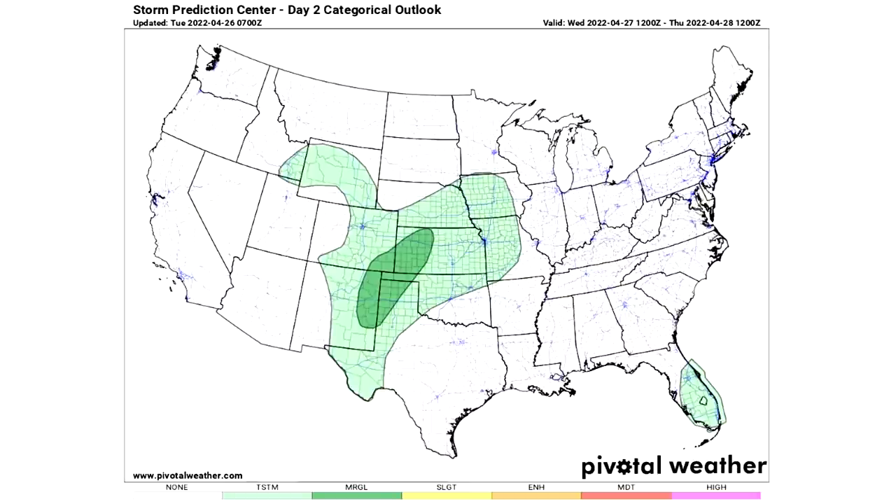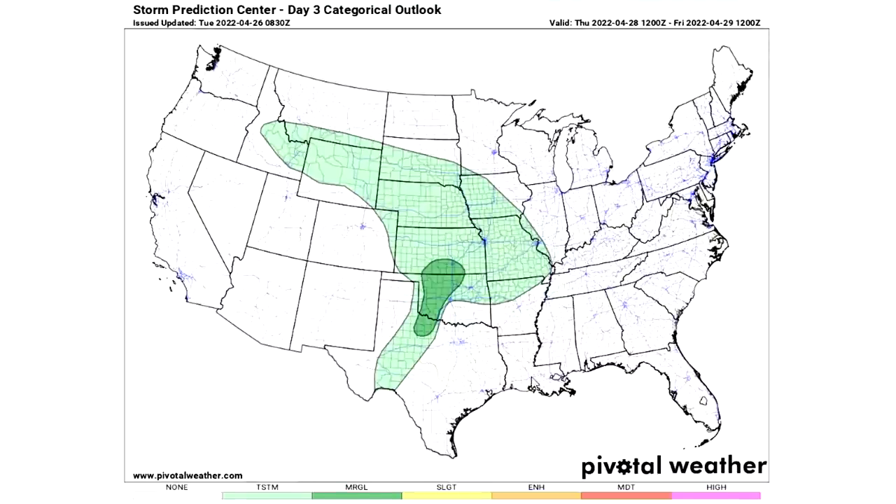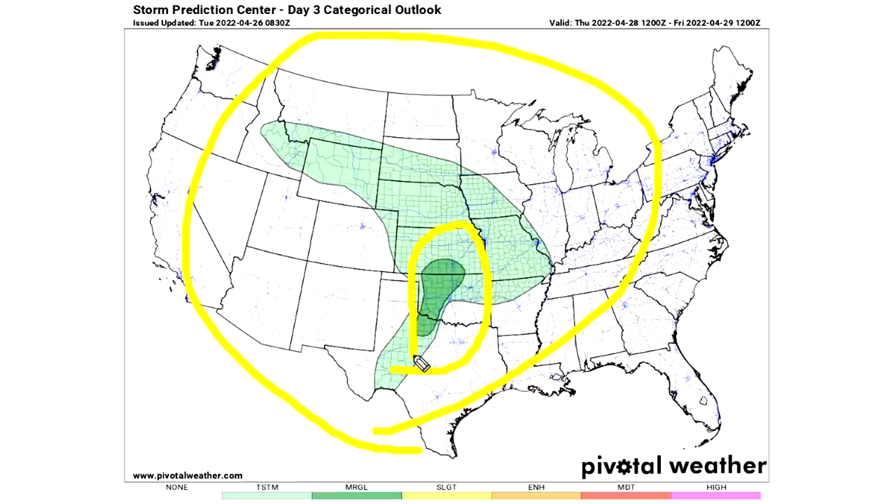For day two, we also have a marginal risk, but it kind of flips sides — we see it more for the central United States, where we also have a very large general thunderstorm risk. And down here for Florida, we also have a general thunderstorm risk. The general thunderstorm risk area is where general thunderstorms are expected, but severe weather can never basically be ruled out. So you're going to want to heed every single watch, warning, and advisory regardless of what risk you're in, and just be paying attention. The marginal area is where we expect isolated severe weather to take place. For day three, we basically see the same thing, except we only have this one general thunderstorm risk and this one marginal risk.